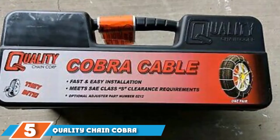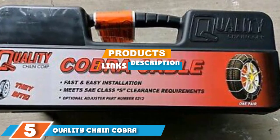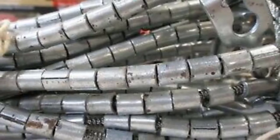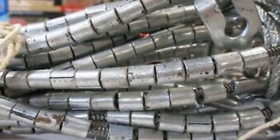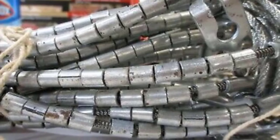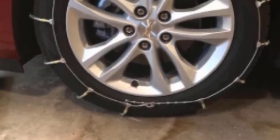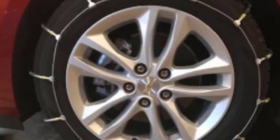The number 5 position is held by Quality Chain Cobra Cable Passenger Snow Traction Tire Chains. Cobra's passenger cable chains provide SAE Class S clearance. Their low profile carbon steel rollers are designed for durability, stability and optimal traction. They are also constructed to reduce noise and vibration. The Cobra chains can be used on vehicles with minimal clearance and OEM tires with high tread, and they are galvanized to prevent rust and come in a handy plastic storage case.